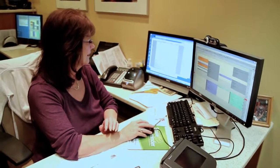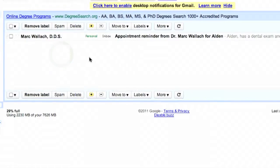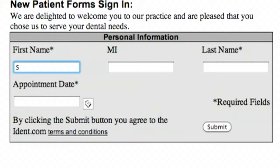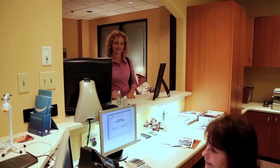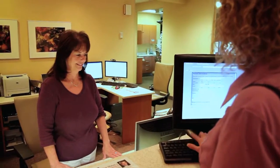We send out an email notification as well as a text message. People are getting those messages right away and all they have to do is punch that confirm button, and we know right away whether they're going to make their appointment or not. Then they're prompted to go to a website that allows them to update their patient information and their health history. There is a certain percentage of people when they confirm their appointment who choose not to update their information at that time.